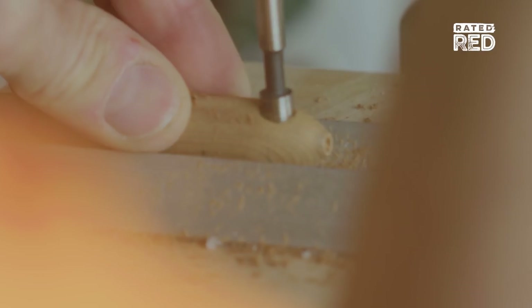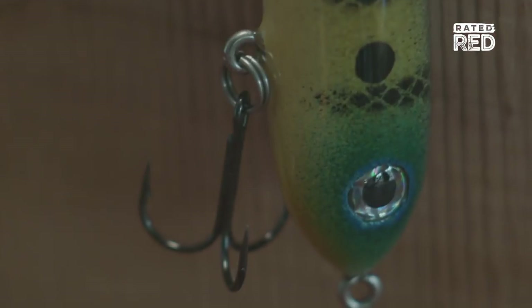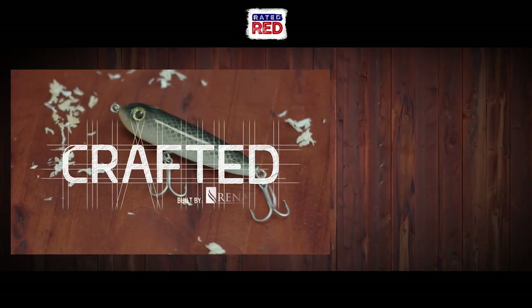I never thought it would grow to this point where I'd be selling so many lures around the world. For anybody starting a small business, my word of advice would be: stay persistent. If you believe in what you do, you can make it happen.